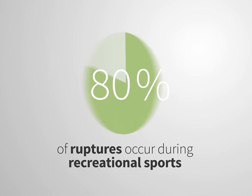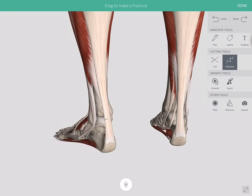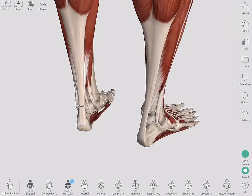80% of ruptures occur during recreational sports. The tendon can be partially torn or completely ruptured, resulting in a snap sound.